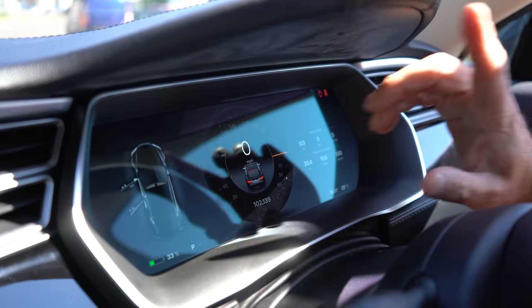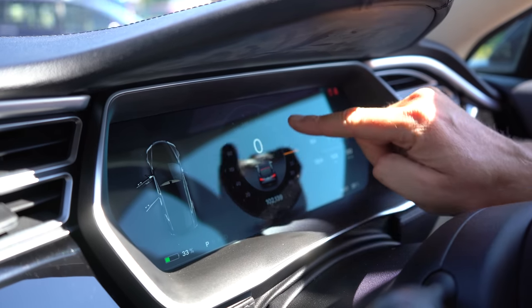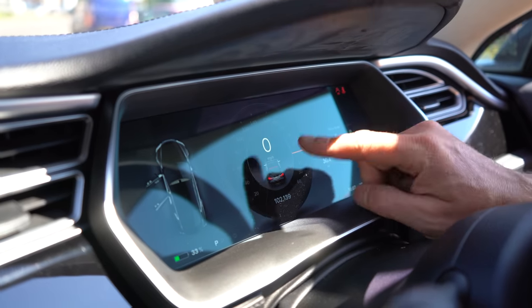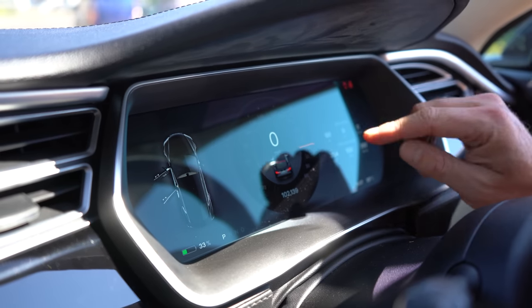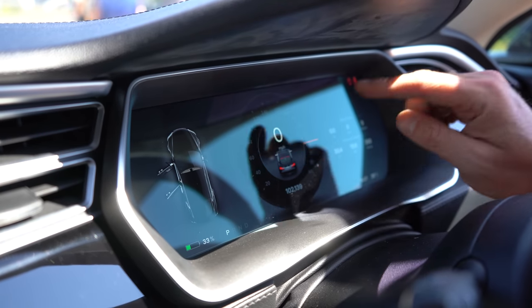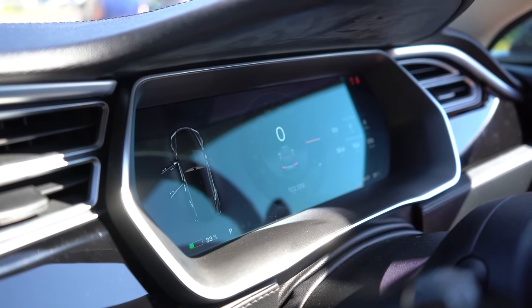This car is a pre-autopilot car — it doesn't have the camera system or radar, so it can't have autopilot. That's why this display here looks different. If you get a car from late 2014 onwards, you'll have a different visual layout with graphics ready for autopilot and lane assist functions.